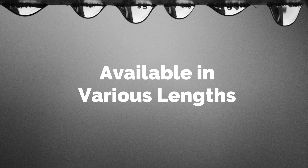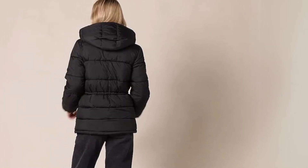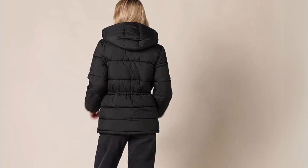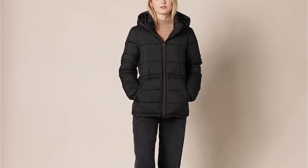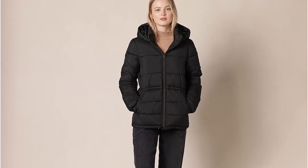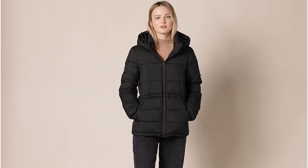Available in various lengths, the Amazon Essentials Puffer Jacket comes in different lengths, including short, regular, and long. This means you can choose the length that best suits your style and body type. The Amazon Essentials Puffer Jacket is a fantastic option for anyone looking for a versatile and warm jacket. Its insulation, lightweight design, and packability make it perfect for everyday wear or travel.